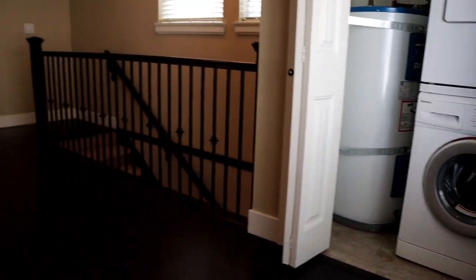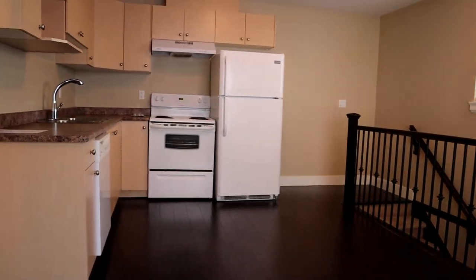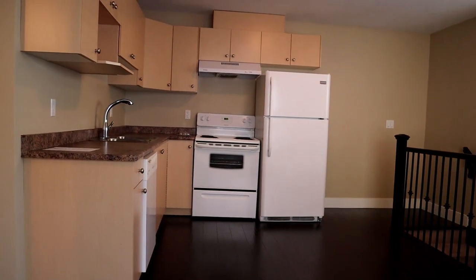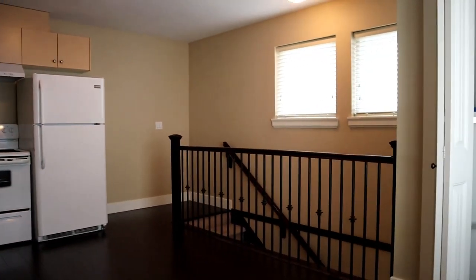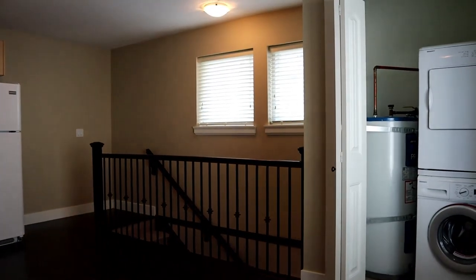Please call 604-464-7548 if you are interested and we'll get you a showing. This is Mark Attar at Profile Properties.